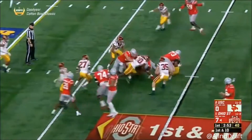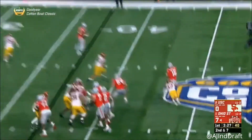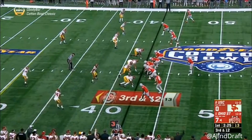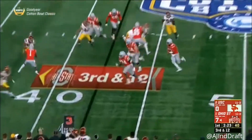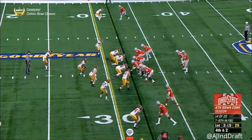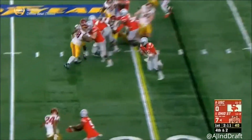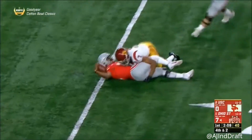Dobbins again. Houston with another blitz off the edge. Barrett runs away from it — designed run for Barrett down the sideline. Barrett's got plenty of room, the first down and then some, into the red zone.